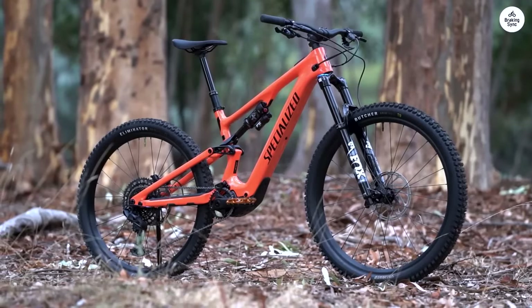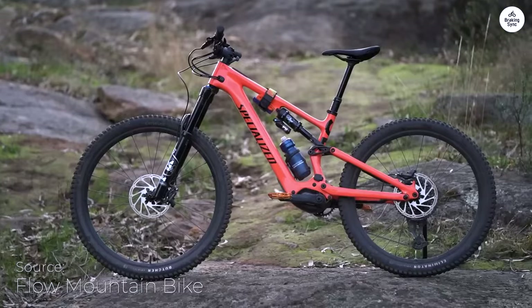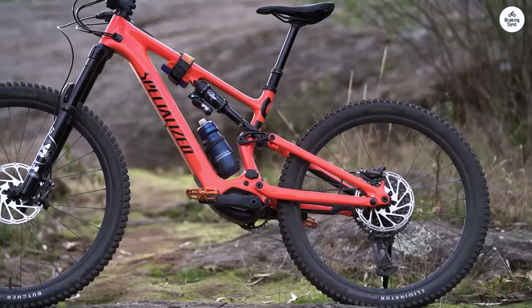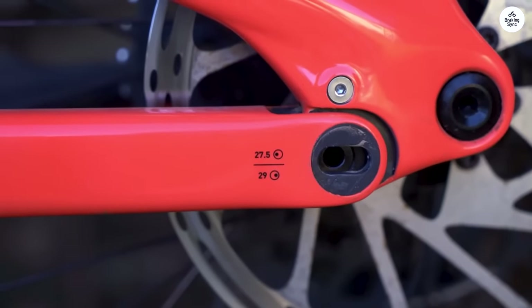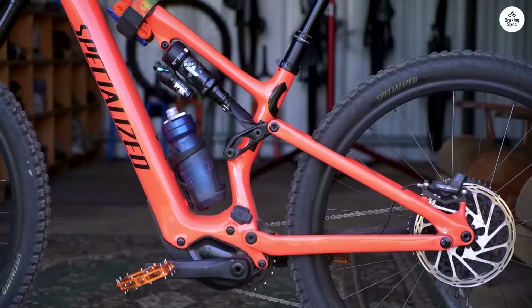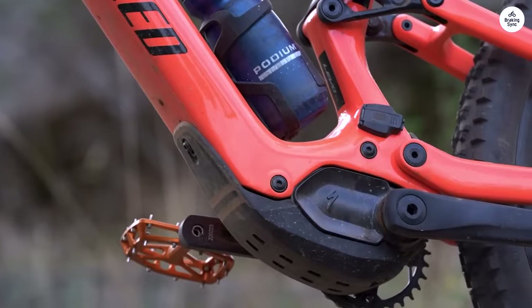The Specialized Turbo Levo SL has made my trail rides so much more enjoyable. It feels light and easy to handle, and the motor helps you power through climbs without feeling like it's doing all the work for you. On twisty single track, it's smooth and responsive, making each turn fun without overwhelming you with too much assistance.